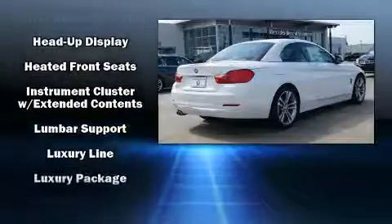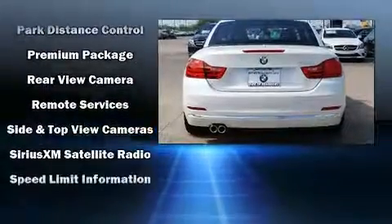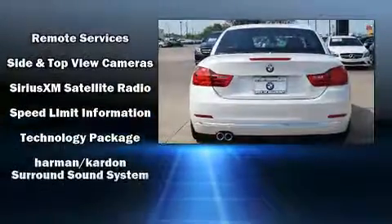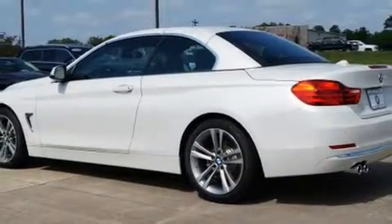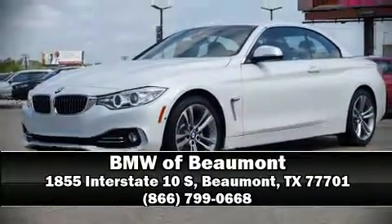BMW ensures the safety and security of its passengers with equipment such as knee airbags, integrated rollover protection, brake assist, and four-wheel disc brakes with ABS. Stop by our dealership or give us a call for more information.